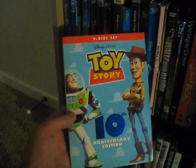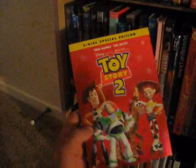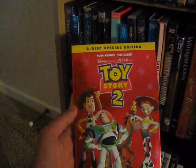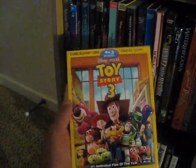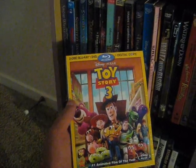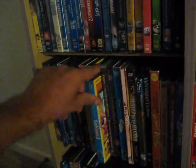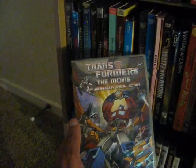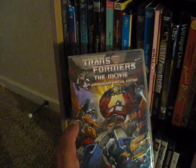Up next we have the Toy Story films — the first one from 1995, one of the early Pixar classics, 10th anniversary edition with Tom Hanks and Tim Allen. Toy Story 2 from 1999, two-disc special edition — absolutely wonderful film. Toy Story 3 was actually my first-ever Blu-ray purchase when I got my first Blu-ray player in 2010. And Toy Story 4 from 2019 — I'll be getting it even though I didn't think it was that great; the whole Forky storyline just didn't really jive with me.